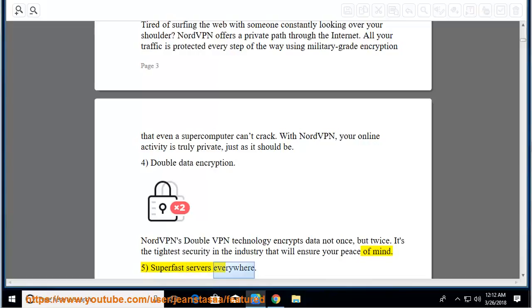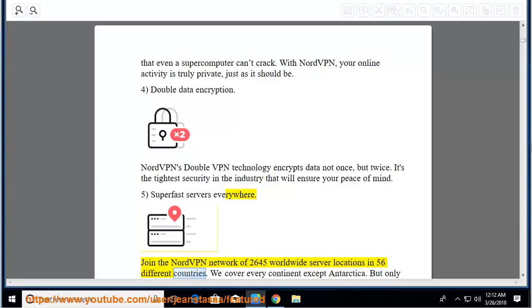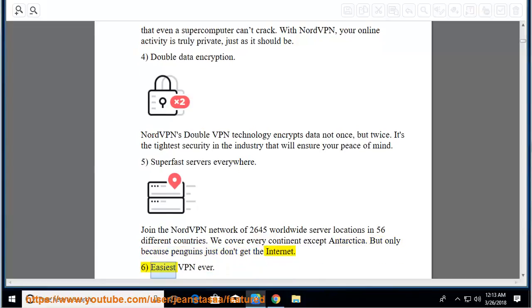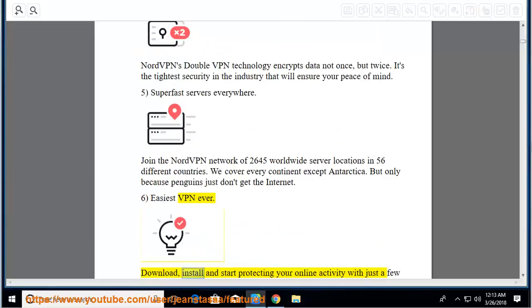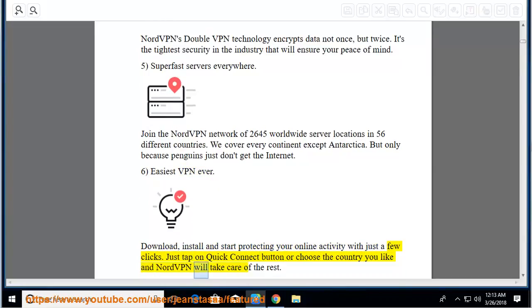Super-fast servers everywhere: join the NordVPN network of 2,645 worldwide server locations in 56 different countries. We cover every continent except Antarctica — but only because penguins just don't get the internet. Easiest VPN ever: download, install, and start protecting your online activity with just a few clicks. Just tap the Quick Connect button or choose the country you like and NordVPN will take care of the rest.